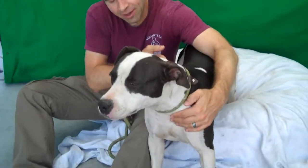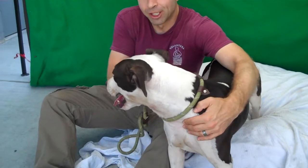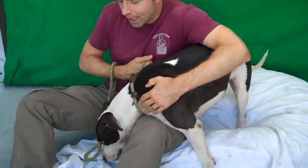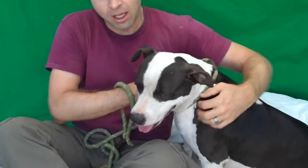What else can you tell us, Glenn? I think you pretty much covered a lot of it. She's got a lot of energy. She's pretty easy to control on a leash — just a little bit eager to see all the surroundings in the world and check stuff out. She's independent. She can be great, but she's also a very active dog, so if you're energetic, this is the dog for you.